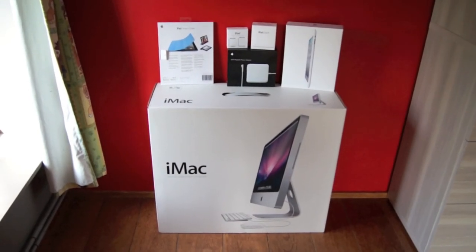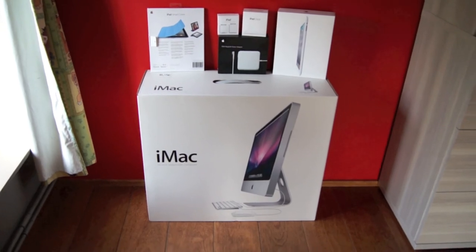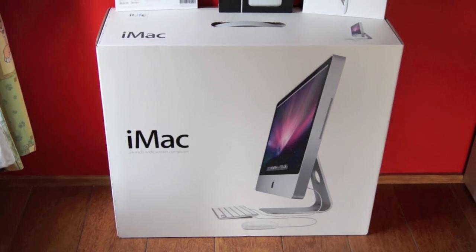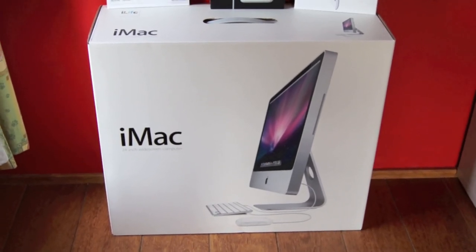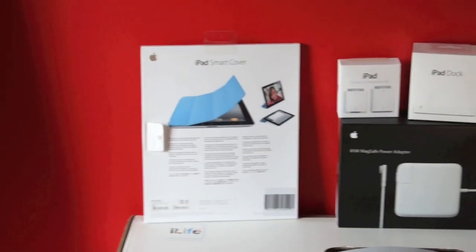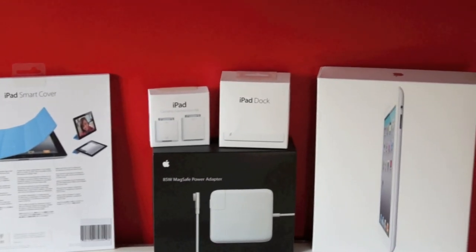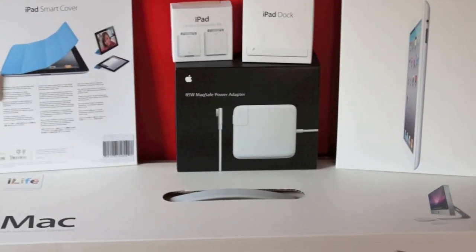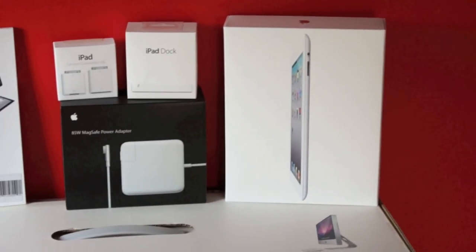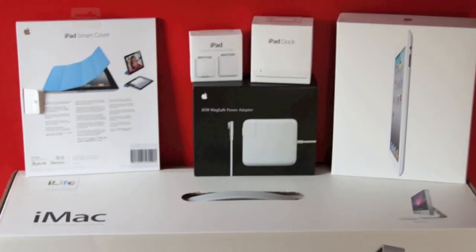For the final part of the video I'm going to show you something I do, which is collecting Apple boxes. The big one is for one of my main devices, the 2008 iMac. Over there we have the blue smart cover, the iPad camera connection kit, the iPad dock, the MagSafe power adapter for my MacBook, and the iPad 2 box. The MacBook box is not included because I threw it away.